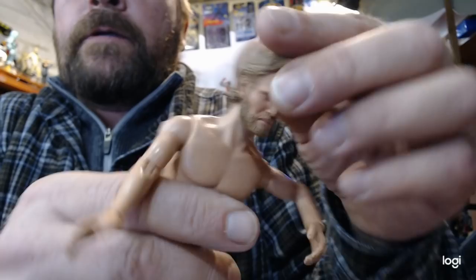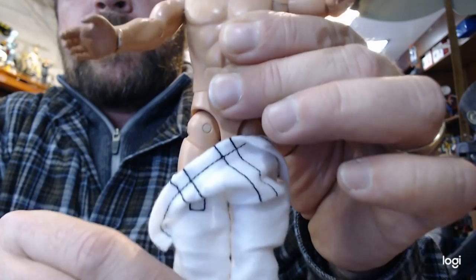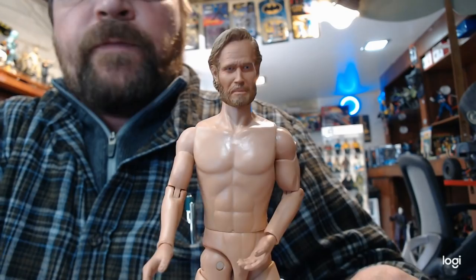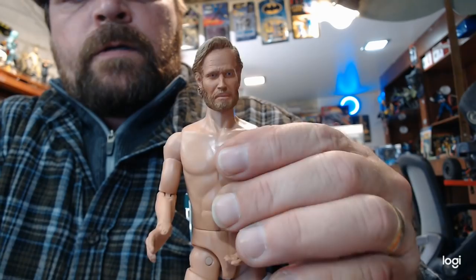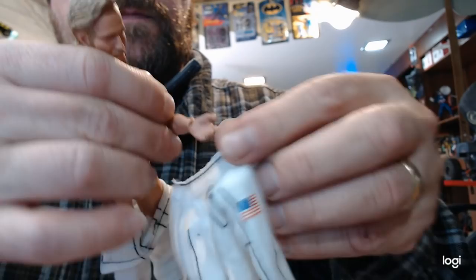It's a stubborn hinge but there it is. Now we can have a look at his head. Moving one leg moves both — he probably has a pin that goes through. That likeness is pretty fantastic, it really is. He's a heavy, very solid figure.